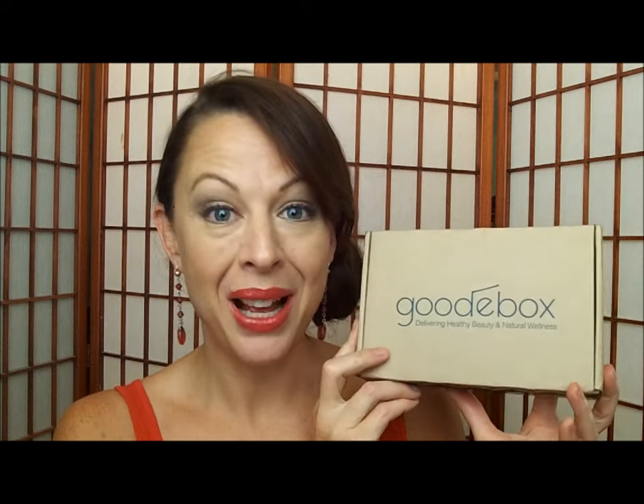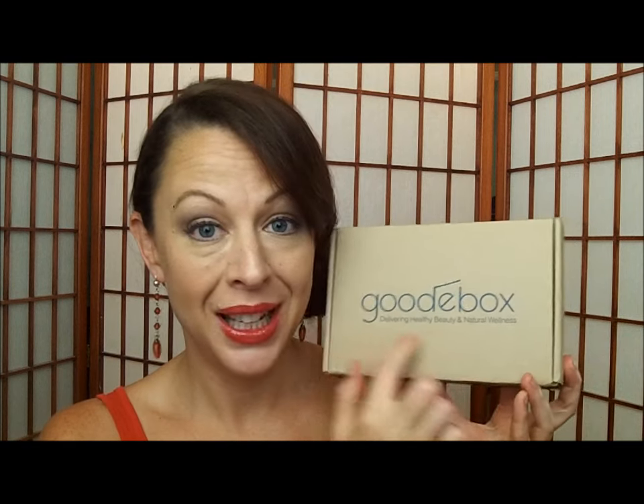Hi ladies. I've got the unboxing of the July 2015 Goody Box. Goody Box is the Healthy Beauty and Natural Wellness subscription box. I'm really loving this box — it has just been wonderful. And their summer bonus box, if you haven't caught my unboxing video of it, you have to see it. It is just slam packed with so much awesomeness.